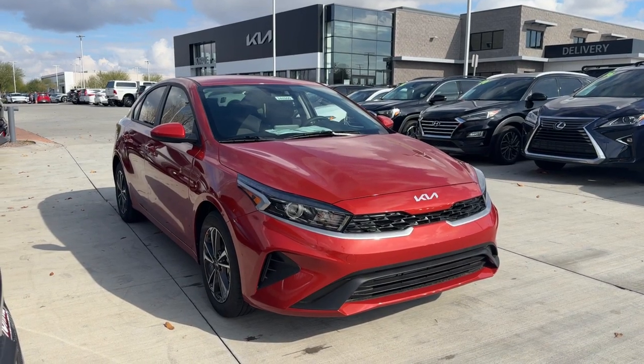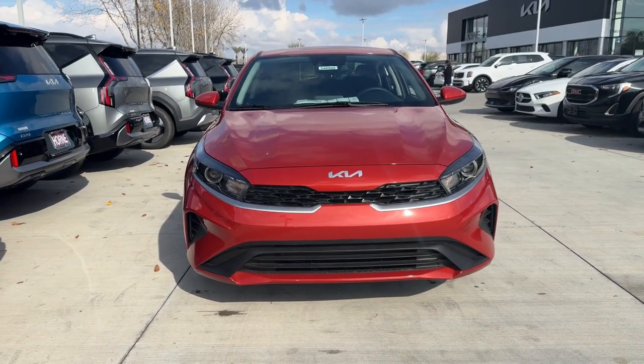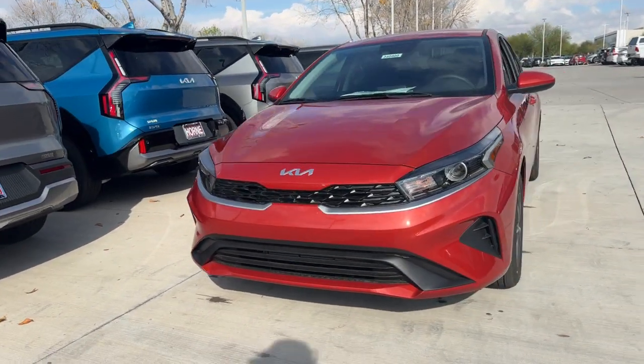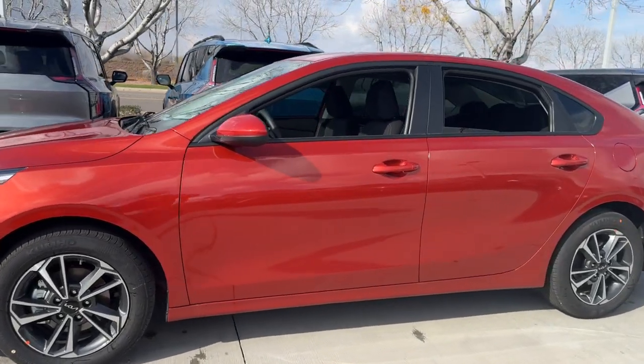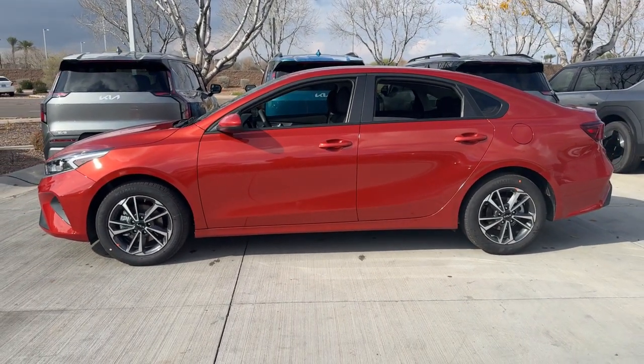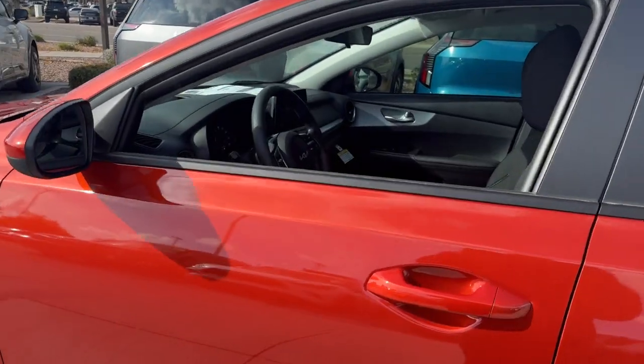Introducing the 2024 Kia Forte. Give in to your craving for smooth performance and a sporty, upscale feel. This Forte was designed with drivers in mind — agile, powerful, efficient, and packed with technology that lets you make it your own. This compact sedan helps you make the most out of every journey.